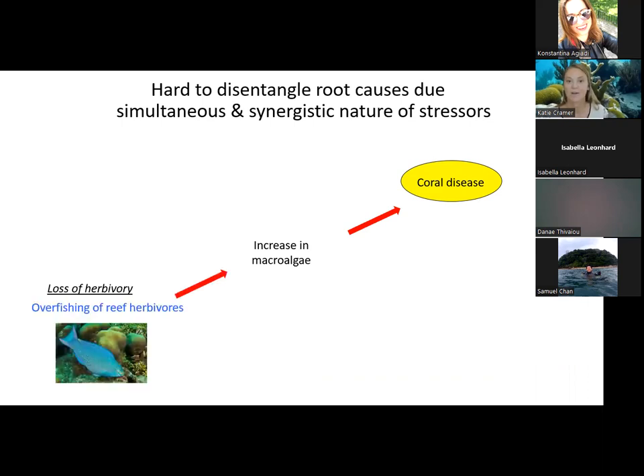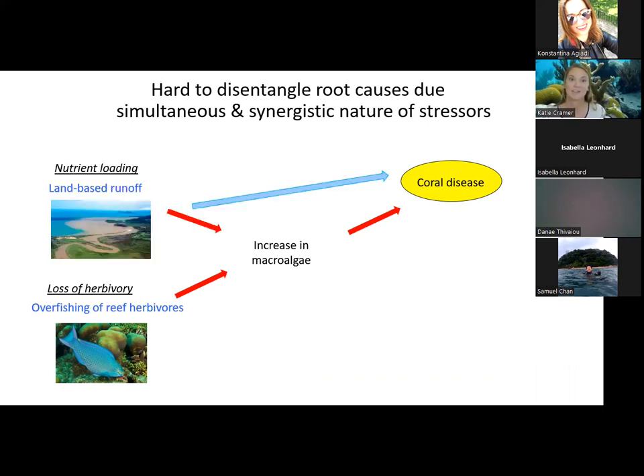Adding to that complexity, it's been hard to disentangle the root causes of Caribbean reef declines because these stressors are happening at the same time and interact synergistically. For example, coral disease is often cited as the root cause of coral loss across the Caribbean. Coral disease can be exacerbated by increases in macroalgae. Increases in macroalgae can be caused by a loss of herbivory resulting from overfishing, and land-based runoff can also cause increases in macroalgae and directly cause coral disease.